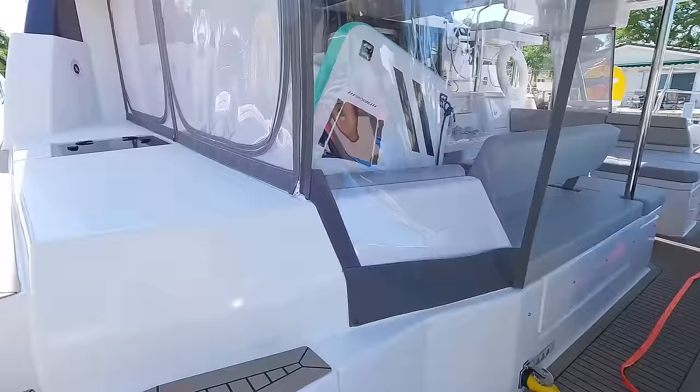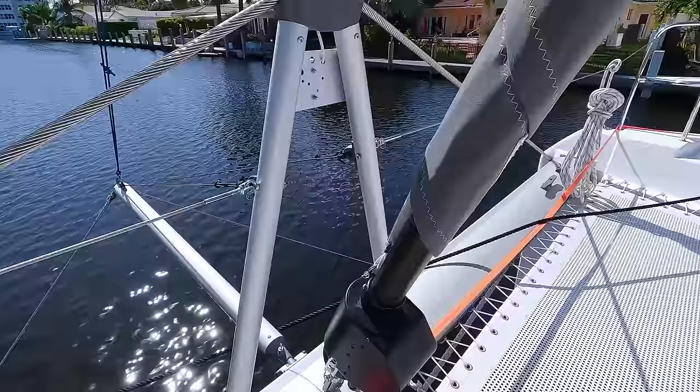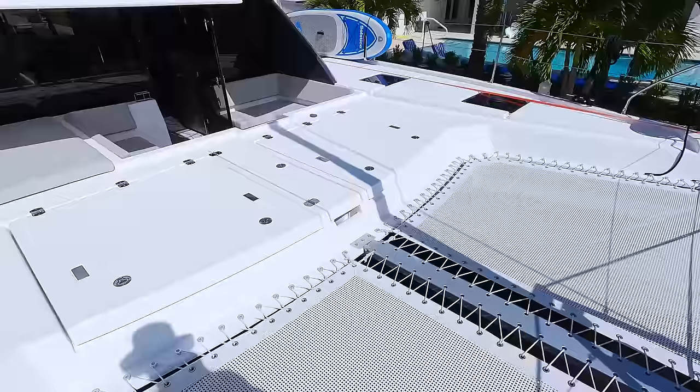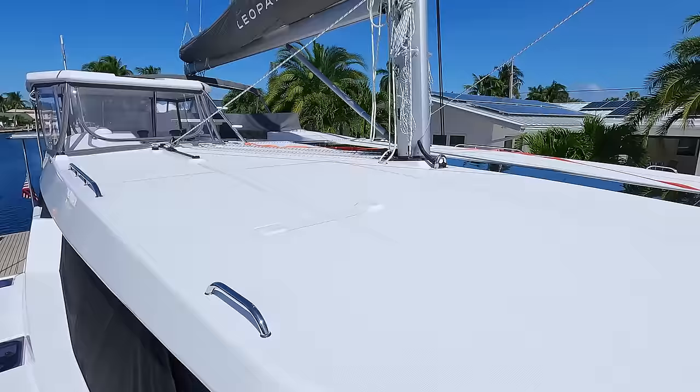Coming on the boat there's a lot of extra equipment. It's very wide and easy to walk, pretty straightforward with good handles. We have a code zero with an electric winch for furling - if it stops working you can still open it and operate it manually. I like this design where you still have a net, and there's huge storage inside. The forward area with the doors is great - you're in the shade, get the breeze, and out of the sun.